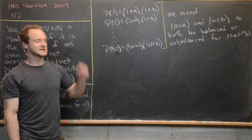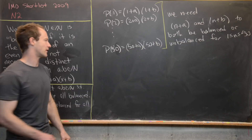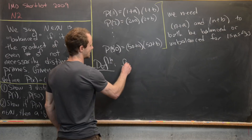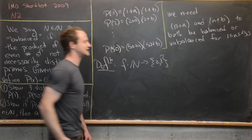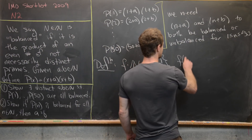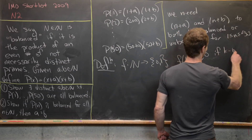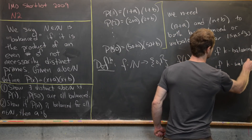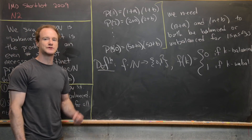To cut down on wordiness, I want to introduce some notation. I'll define a function f from the natural numbers to the set {0, 1}, where f(k) = 0 if k is balanced and f(k) = 1 if k is unbalanced. Now we want to define a set built from this function that we can use with the pigeonhole principle.